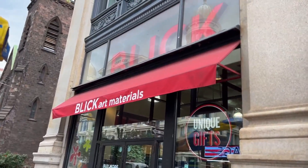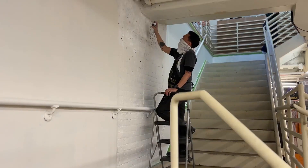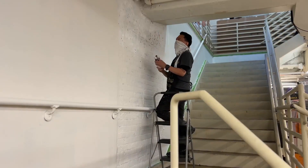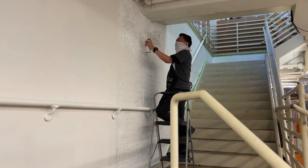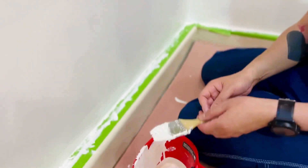I'm here at my favorite art store, Blick Art, in Manhattan, and I'm painting a new mural for them. This project is exciting for me because I'll be painting it while the store is open to the public, so anyone can stop by, say hello, and see a bit of my process and progress throughout the entire project.